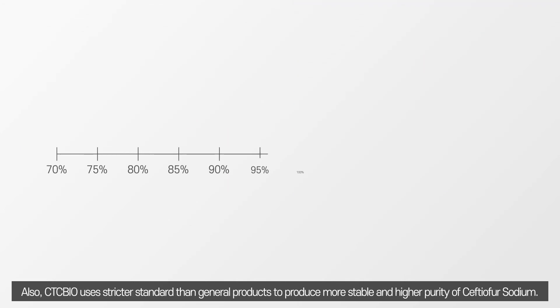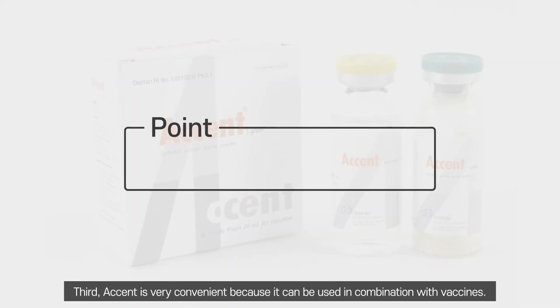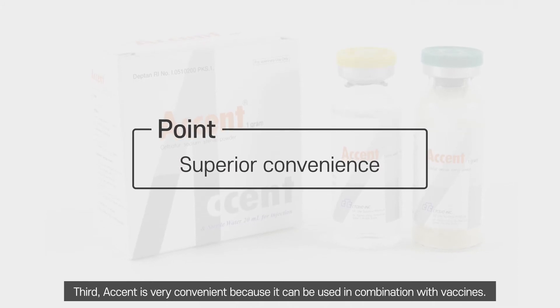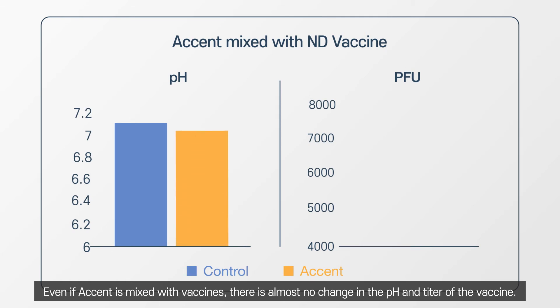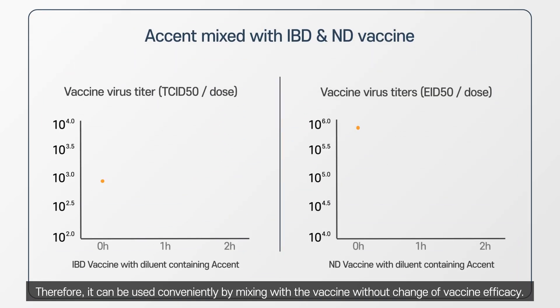Also, CTCBio uses stricter standards than general products to produce more stable and higher-purity Ceftiofur sodium. Third, Accent is very convenient because it can be used in combination with vaccines. Even when Accent is mixed with vaccines, there is almost no change in the pH or the titer of the vaccine. Therefore, it can be used conveniently by mixing with the vaccine without changing vaccine efficacy.